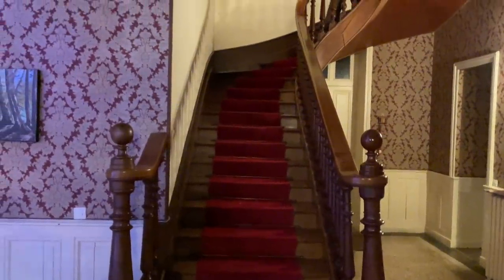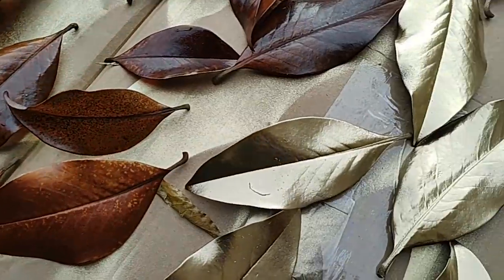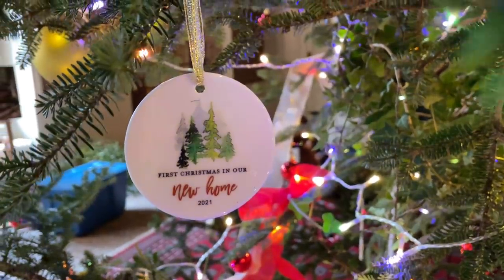This week on Manor and Maker, we do a staircase introduction, get crafty for Christmas, and of course, decorate our tree.